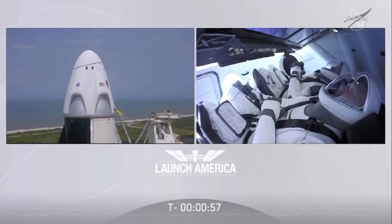Falcon 9 is in startup. Dragon is in countdown. FTS is armed for launch. Under a minute now, the FTS — the flight termination system — has been armed. Dragon, SpaceX, go for launch. SpaceX Dragon, we're go for launch — let's light this candle.